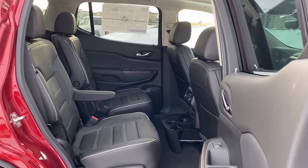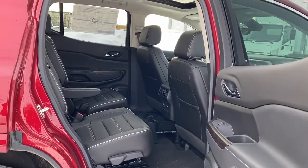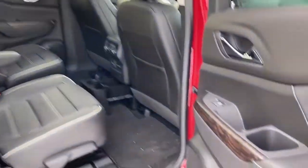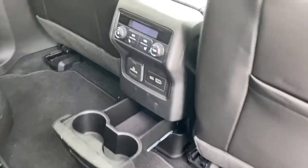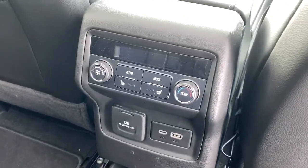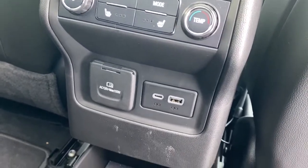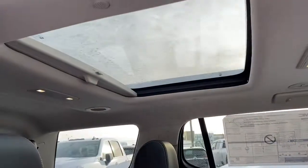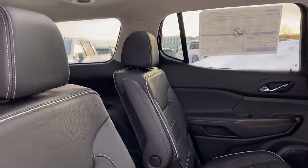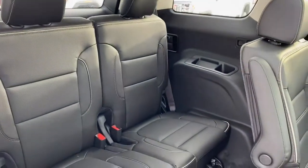Next we'll take a look in the back of this six-passenger crossover. There's lots of head and leg room for those passengers riding in the middle row. On the passenger door we've got power windows and a cup holder. On the backs of both front seats we've got seat pockets. On the back of the center console we've got our rear climate control buttons, heated seats, a 120-volt power plug-in, some USB plug-ins, and a cup holder and storage compartment. We also have a rear sunroof, and our middle row seats fold down by simply pulling the lever on the top of the seat.